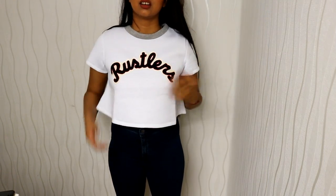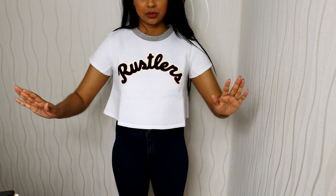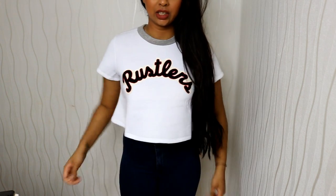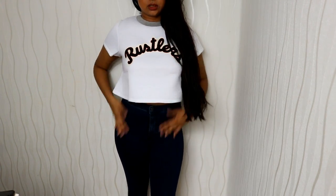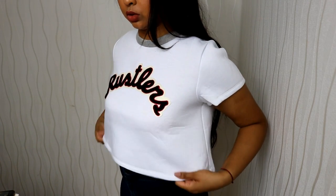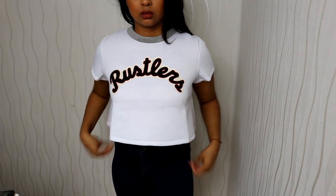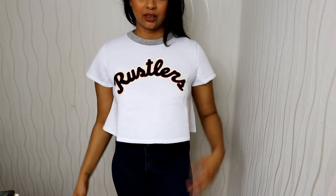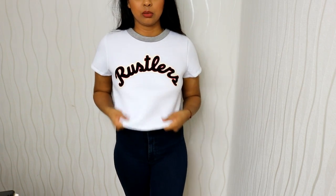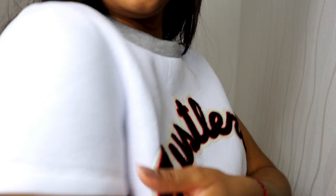I also got this cropped top. I don't quite know how I feel about it yet because it kind of goes out like this — I'm not sure if that's what it's meant to look like. Maybe it was the way it was folded and I need to iron it. With a pair of high waisted jeans I think it will look really nice once ironed. It's definitely super thick material — you're going to be hot wearing this outside.